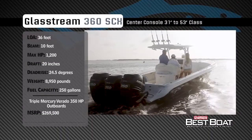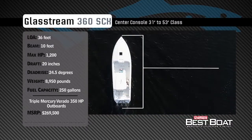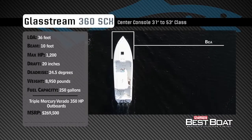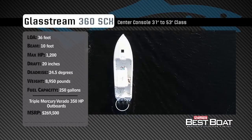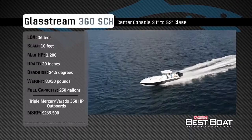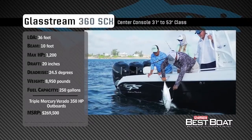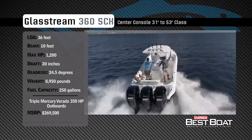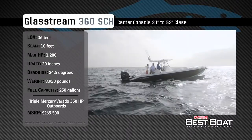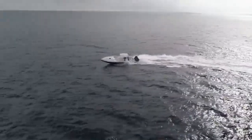Representing the 31 to 53 foot class in the center console category, the Glassstream 360 SCX has an overall length of 36 feet, a beam of 10 feet, and a max horsepower rating of 1200. Designed to get you to your favorite offshore fishing spot before anyone else, she has a draft of 20 inches, a variable dead rise of 24.5 degrees, a dry weight of 8,950 pounds, and a fuel capacity of 250 gallons.